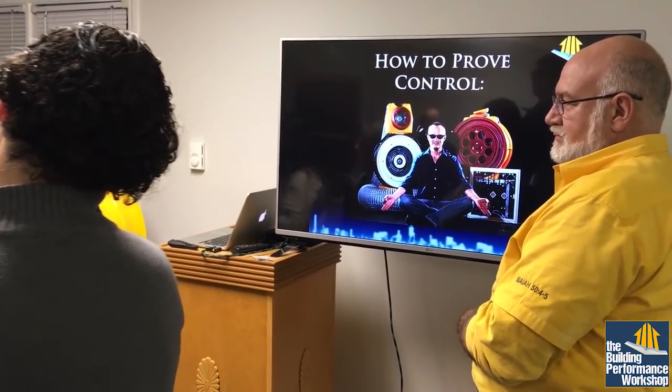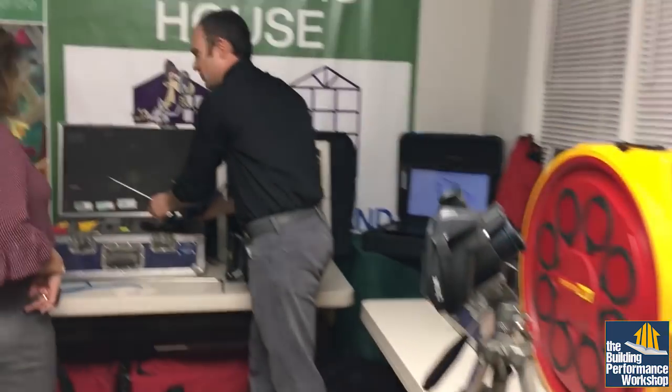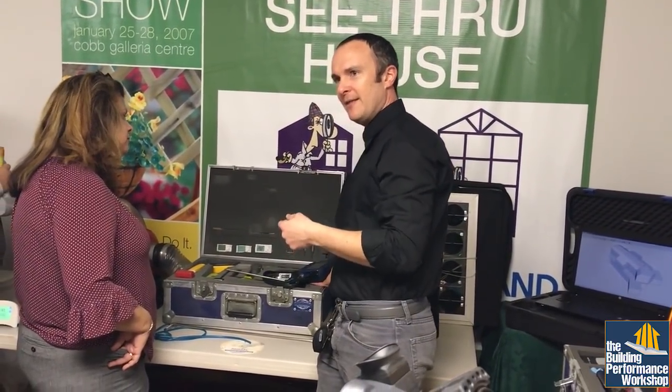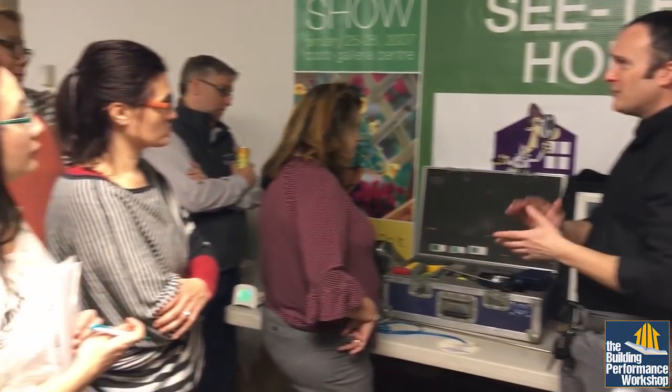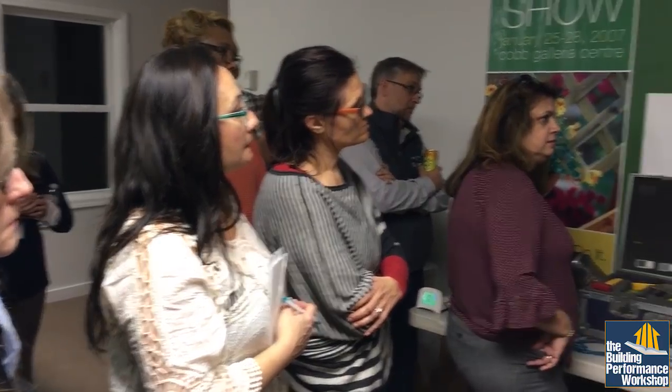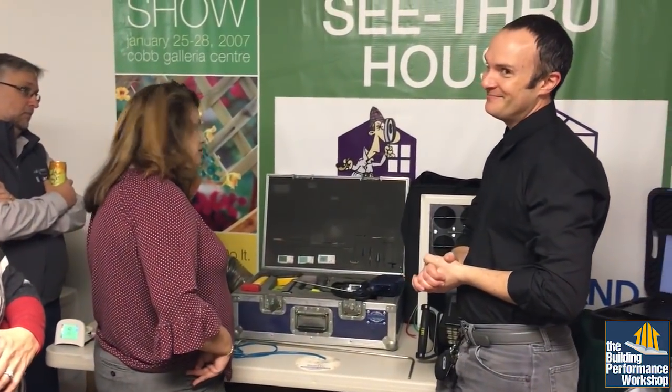We have combustion testing equipment so I can take a reading of a furnace or a water heater and see the combustion efficiency, the temperature, how much carbon monoxide is being created. Does everybody know about carbon monoxide? Super dangerous. Can you smell it? No, you can't tell. What is going to save you from carbon monoxide in your house? The detector. I'm going to cut so that you don't have to sit through all two hours of my talk — I talk at this speed pretty much solid for two hours.